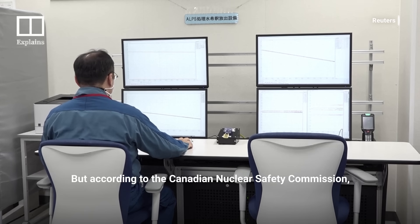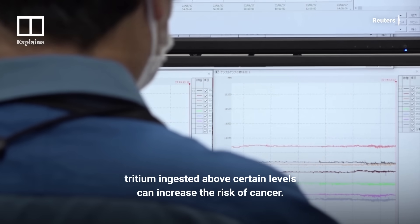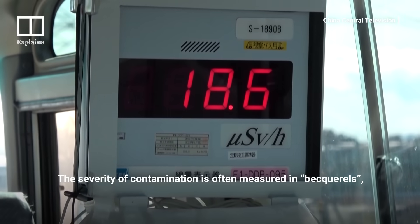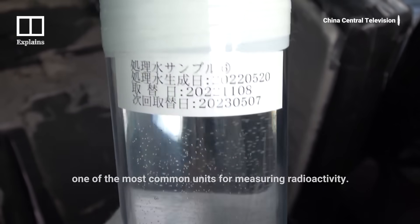But according to the Canadian Nuclear Safety Commission, tritium ingested above certain levels can increase the risk of cancer. The severity of contamination is often measured in becquerels, one of the most common units for measuring radioactivity.